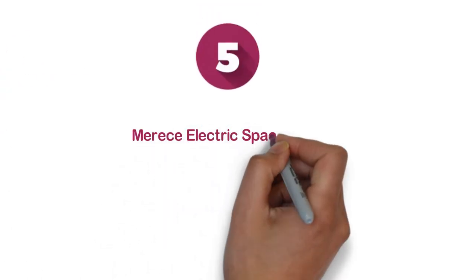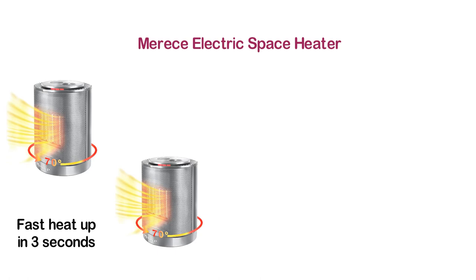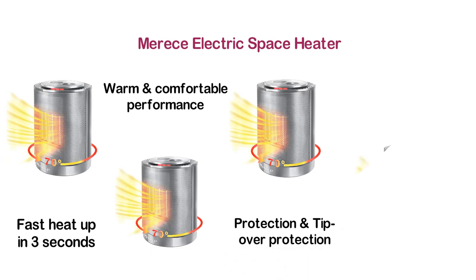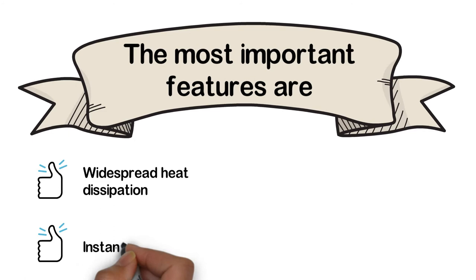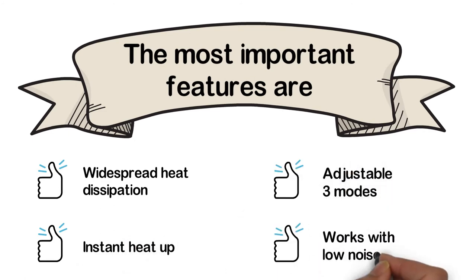Moving to number 5: the Maris Electric Space Heater. An efficient space heater that features fast heat-up in 3 seconds. In winter, it will deliver a warm and comfortable performance, featuring overheat protection and tip-over protection. To ensure precise heating, this space heater can be used with 3 modes for all seasons. Key features: widespread heat dissipation, instant heat-up, adjustable 3 modes, and low noise operation.